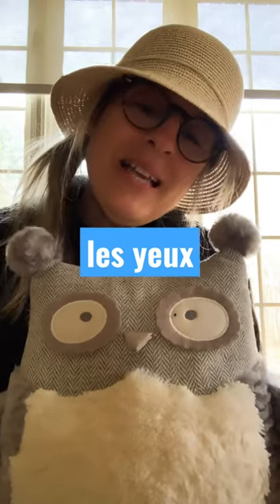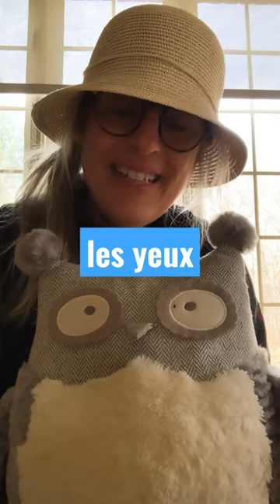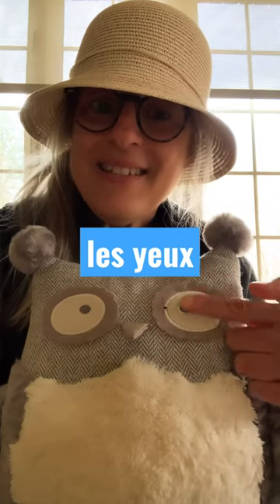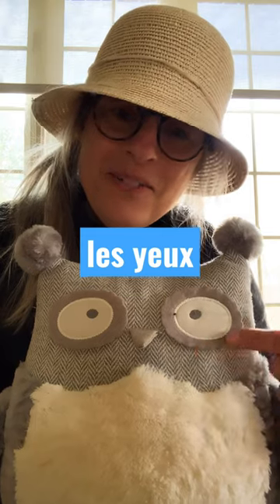Alors aujourd'hui les amis, nous allons apprendre comment écrire et comment prononcer le mot « yeux ». Et notre ami Ibu a de beaux grands yeux ici. Our friend Ibu has big, beautiful eyes.